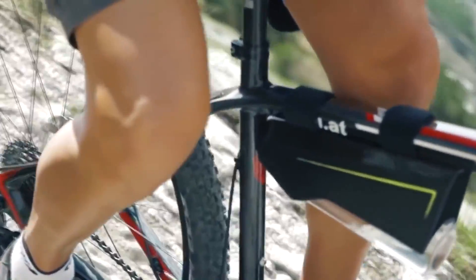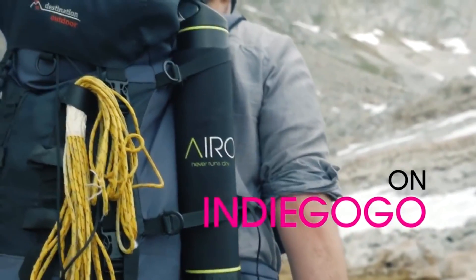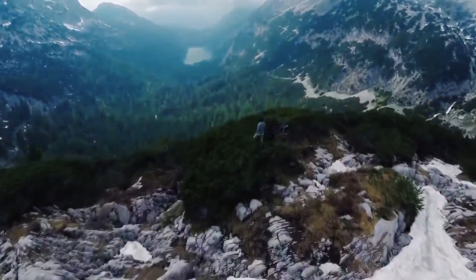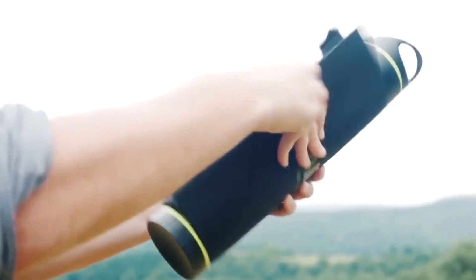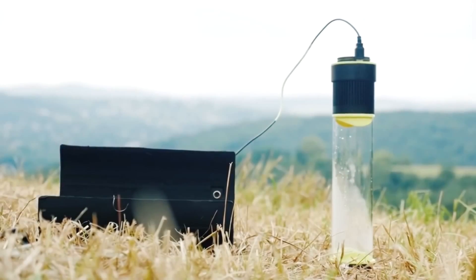The bottle can be fixed securely to your backpack and it gets filled by wind and solar energy power. The bottle top has a USB cable which connects to the solar battery. Additionally, a special mount called Fontys Iroh can fix the bottle safely to your bicycle. With this bottle, you no longer have to worry about getting dehydrated while being in the wild nature.